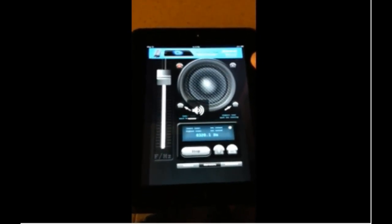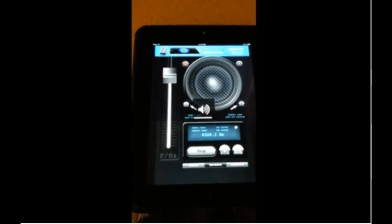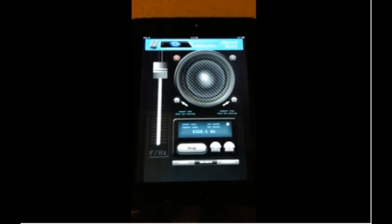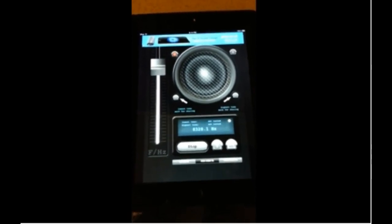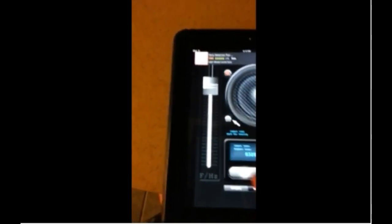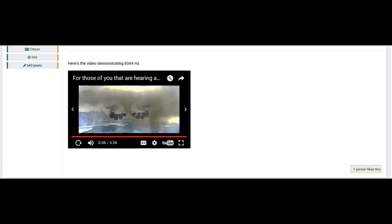Now just for the heck of it, I'm going to play this song right now — just this one part. Check it out. This is a song by Aphex Twin called 'Equation,' and this is like the very end of it. Did you see the face that that song made? That's kind of spooky. But this would explain the ringing in people's ears — the 83.44 hertz.